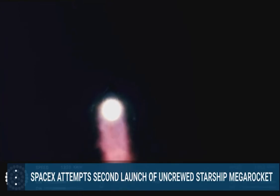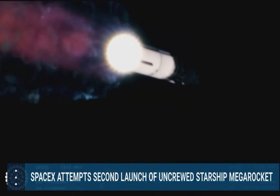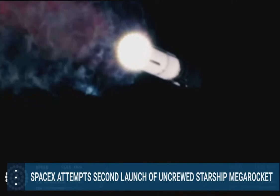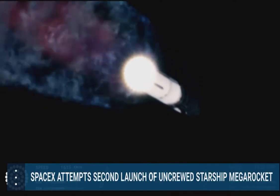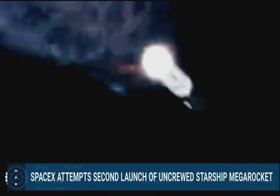That call out tells us Starship is through the period of greatest stress on the way to space. Now the next major event is hot staging in just over 90 seconds from now. To get ready,